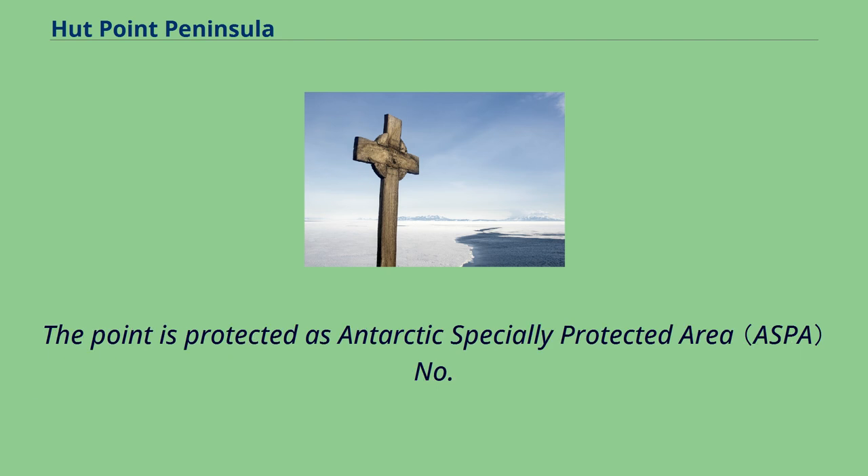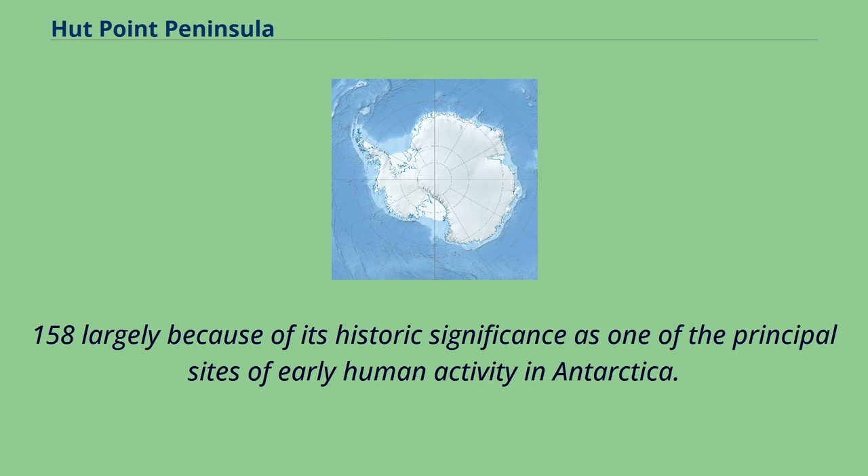The point is protected as Antarctic Specially Protected Area No. 158, largely because of its historic significance as one of the principal sites of early human activity in Antarctica.